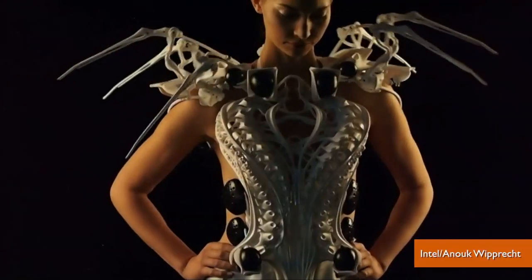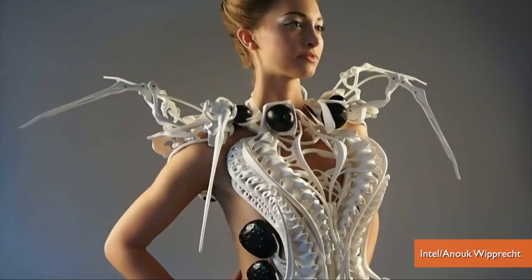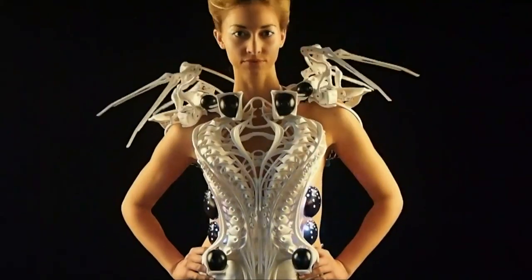With a little help from Intel, Dutch designer Anouk Reprakt created an interactive exoskeletal dress she calls the Spider Dress, which features mechanical limbs that extend to repel anyone who gets too close.